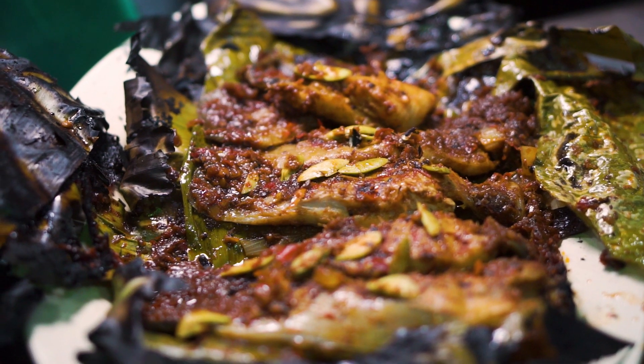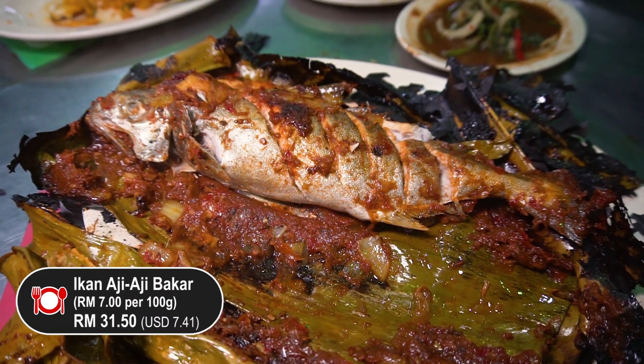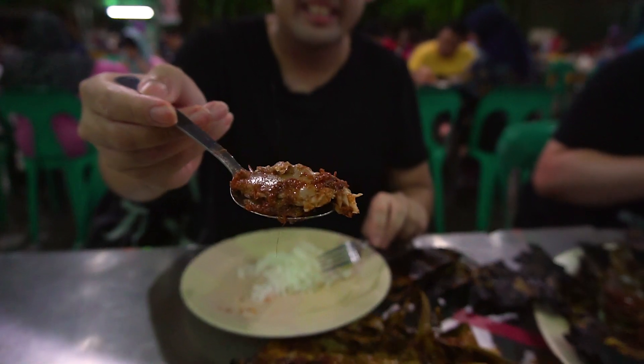About 15 minutes after our sotong came, our main dish has arrived. We actually ordered two special fish, cooked in two different styles. One that I have never tried before is called the ikan aji aji — it's a normal bakar with a sauce. I'm gonna try the ikan aji aji first.